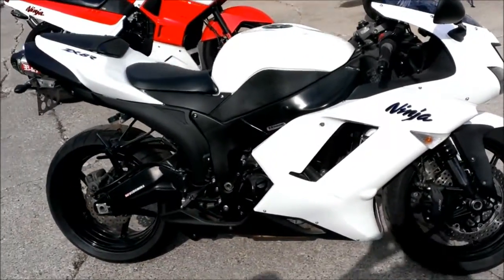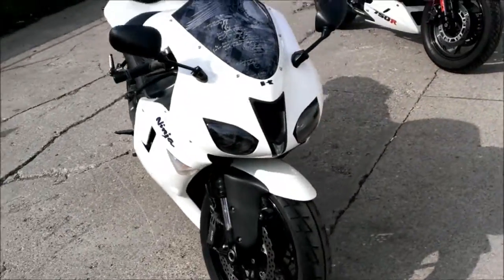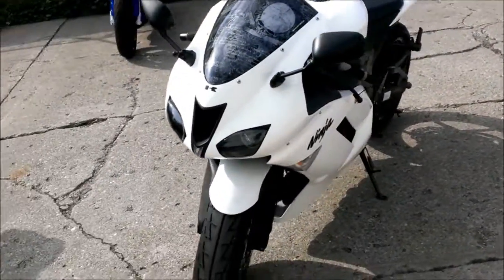At CoolPowerSports.com we have over 400 used bikes on the showroom floor for sale. Today we have a 2008 Kawasaki Ninja ZX-6R crotch rocket for sale.